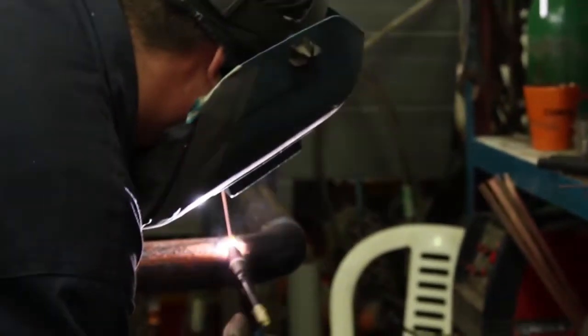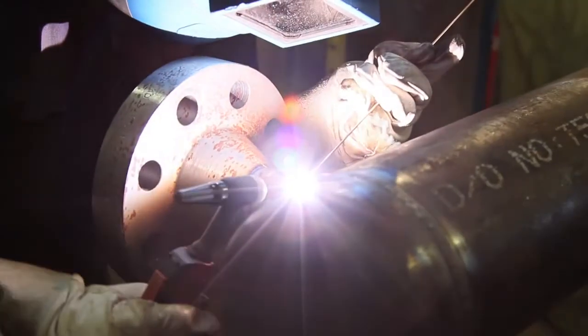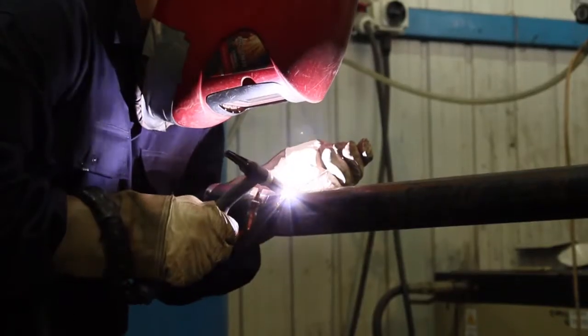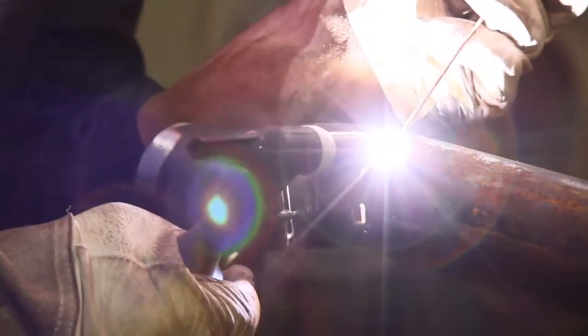The notified body was Bureau Veritas, who certified and approved the welding procedures implemented and all the welders involved in the project. Gas tungsten arc welding, or TIG welding, was the welding method used for the fabrication of each spool.